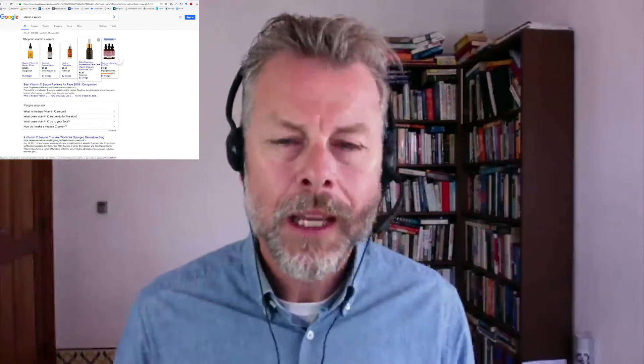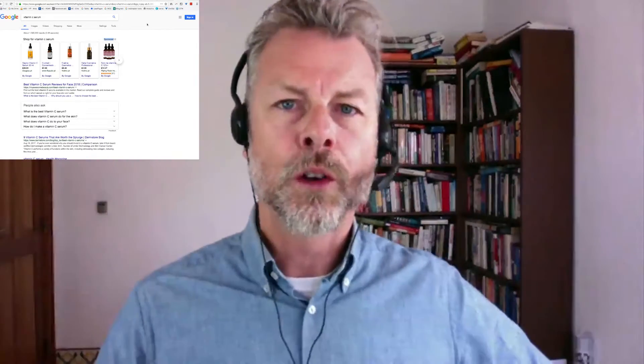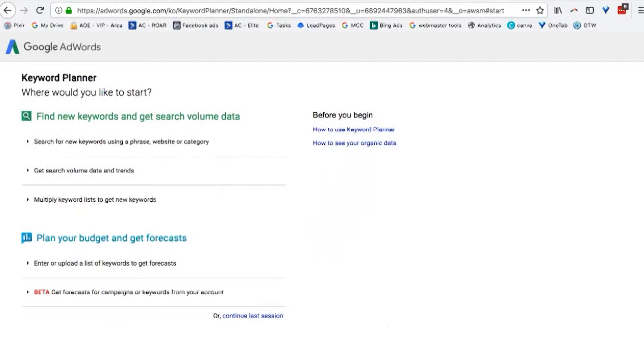However, it ain't all bad news, because you can and should still run Google ads to your Amazon listing. You should definitely still do that, and without going into the whole thing about how to do that, let me just get some search volume data.